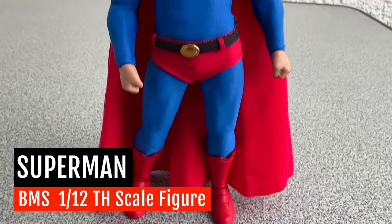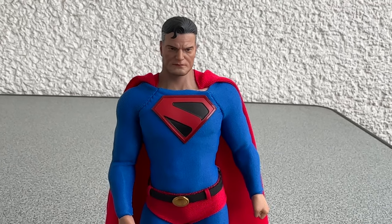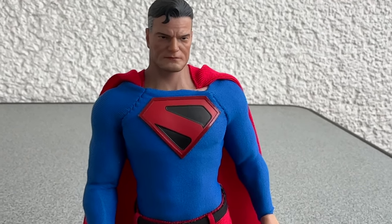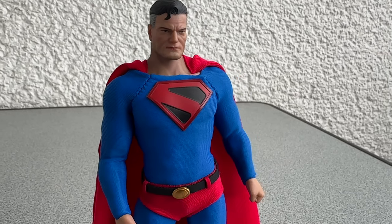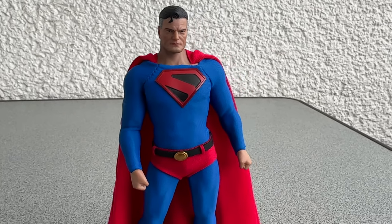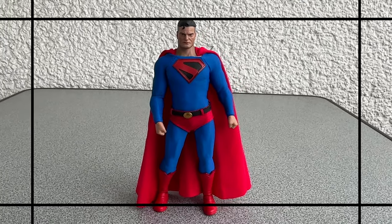Greetings my friends. If you would ask me about my favorite comic book of all time, I would tell you right away it is Kingdom Come. And that is why in this video we will take a good look at the Superman action figure from Kingdom Come. Stay tuned if you want to see more.